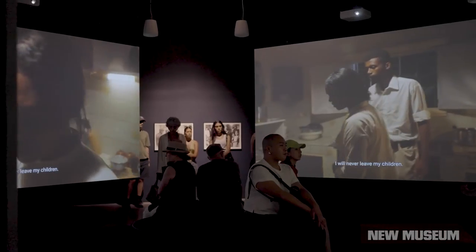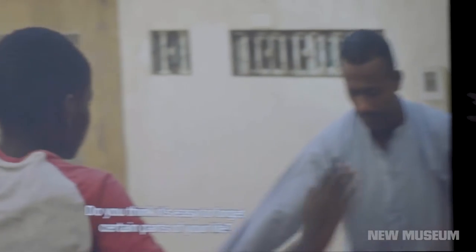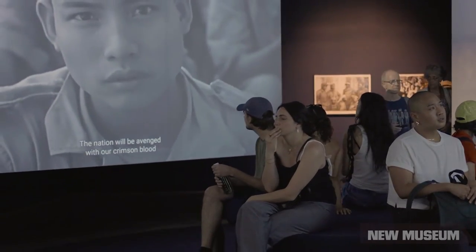It's an exhibition that connects multiple parts of the world together. New York is extremely diverse, and I hope that audiences can find themselves in some of the work that we're exhibiting here at the New Museum.